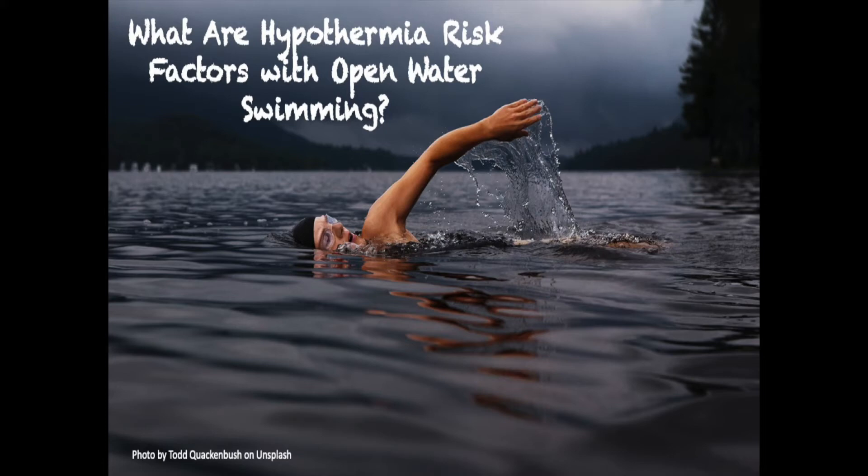Many of us enjoy a refreshing swim in a backyard pool or a quick dip in a lake on a summer day. However, open water swimming can also be a competitive pursuit.